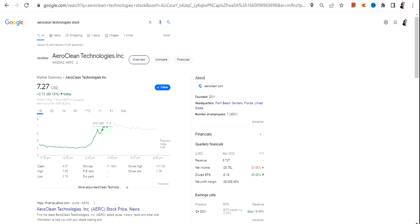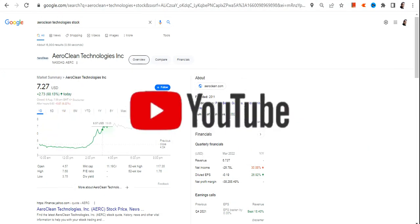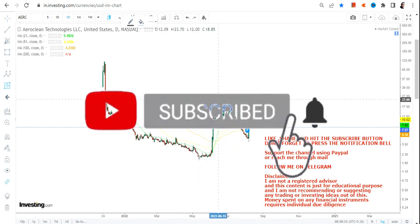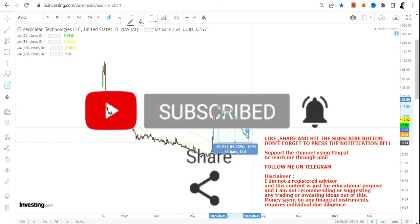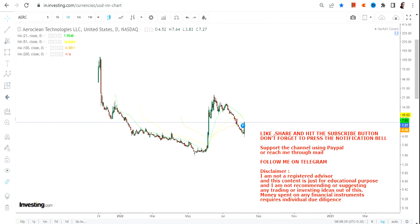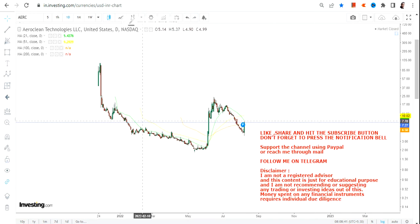Hello friends, welcome to my channel. In this video we are going to discuss AERC stock, or AeroClean Technologies. This stock, after a very big decline and sharp volatility — a decline of nearly 84% — is actually showing some sort of support level that has formed, and the stock has started moving higher. Let's discuss the move and see what lies ahead for AERC stock.